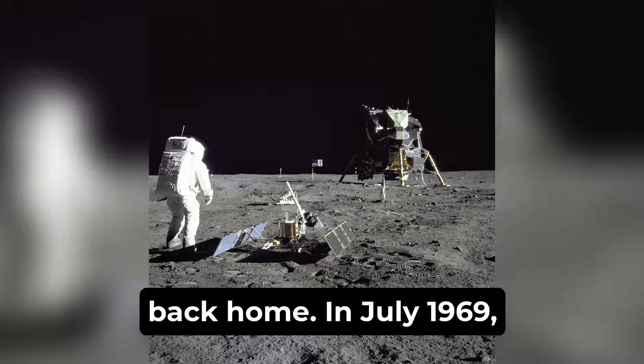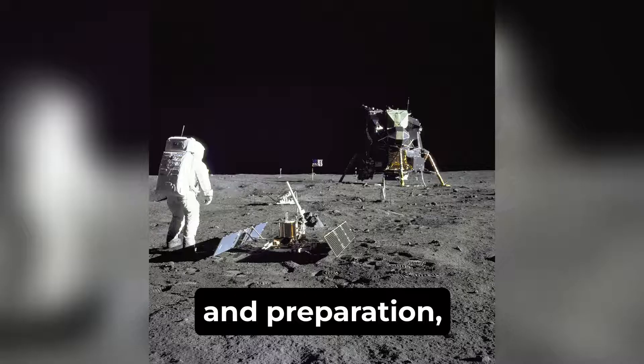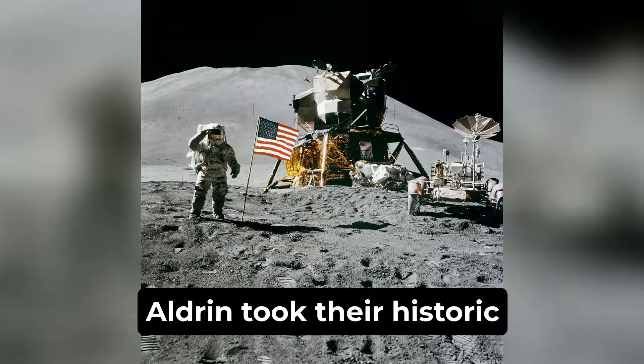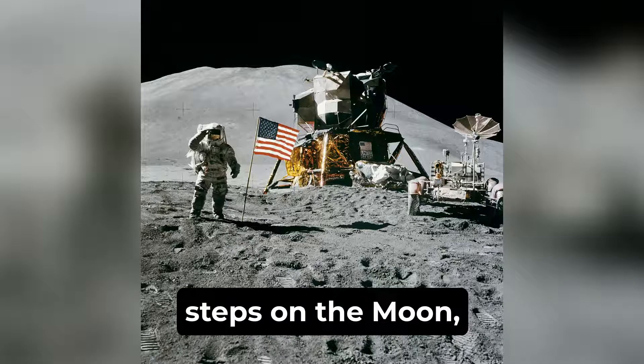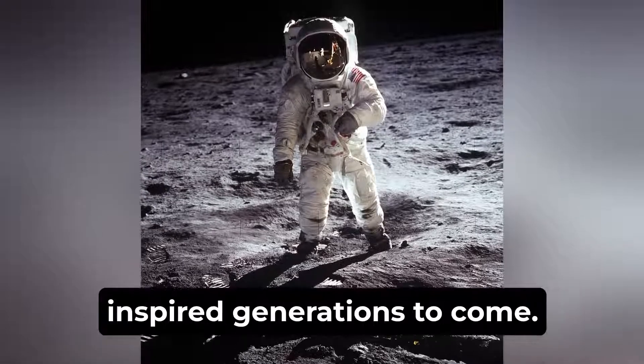In July 1969, with all these requirements met and the culmination of years of research, testing, and preparation, humanity achieved the impossible as Neil Armstrong and Buzz Aldrin took their historic steps on the moon, marking a milestone in human exploration and technological advancement that inspired generations to come.